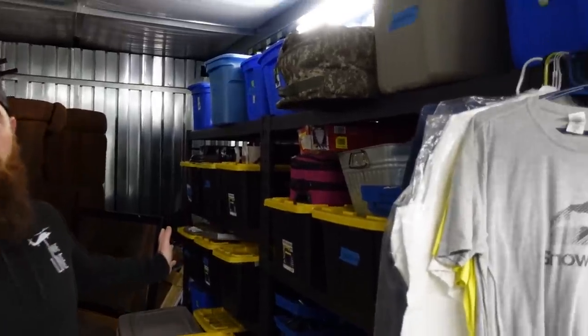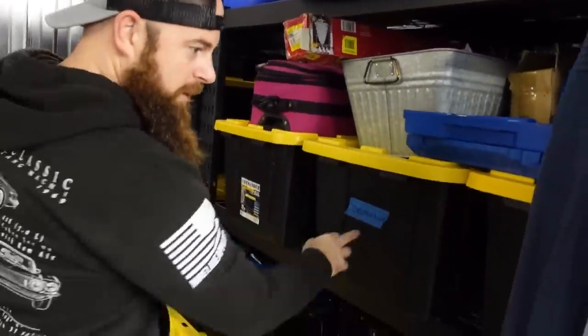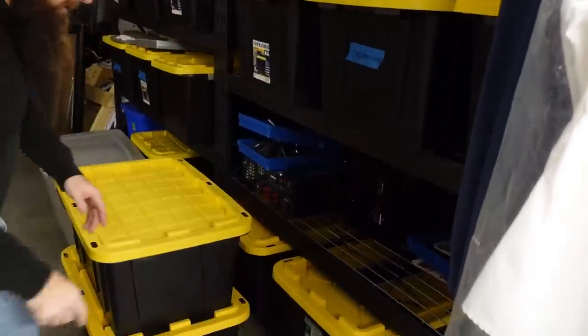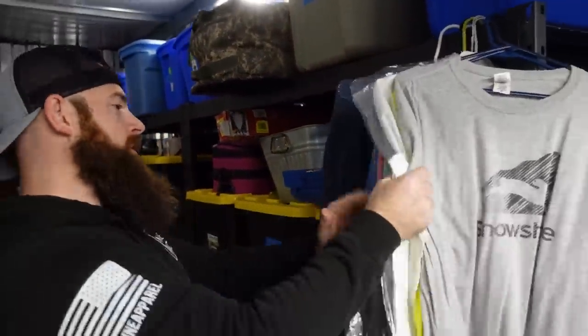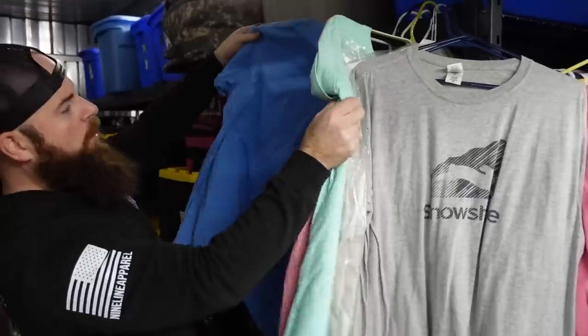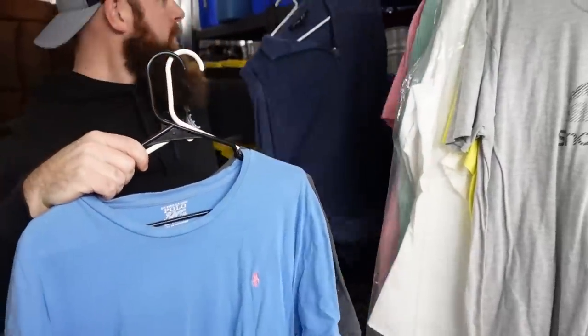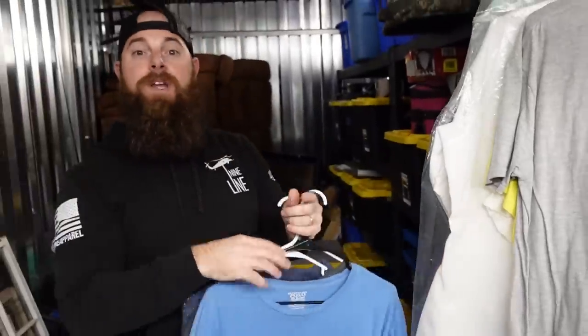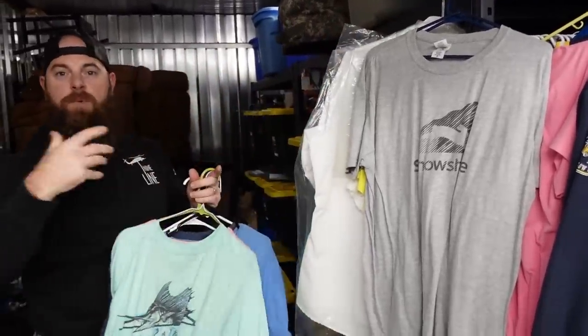Now we're going to look at these bins — they are out of control. Miscellaneous clothing, documents, Christmas stuff, decorations, kitchen, toolboxes, unknowns. Let's swing by the clothing first. We found a lot of Polo Ralph Lauren, and the best way to sell this stuff is in lots — get a whole bunch of the same brand, especially the same size.